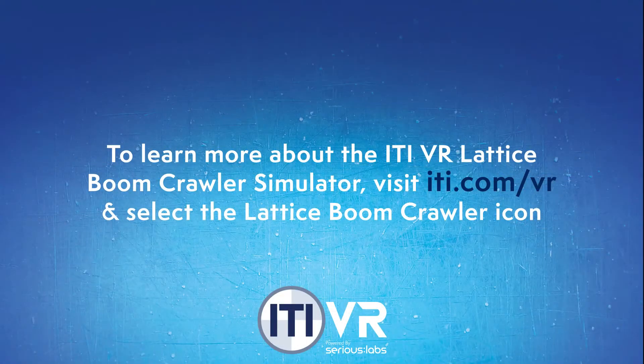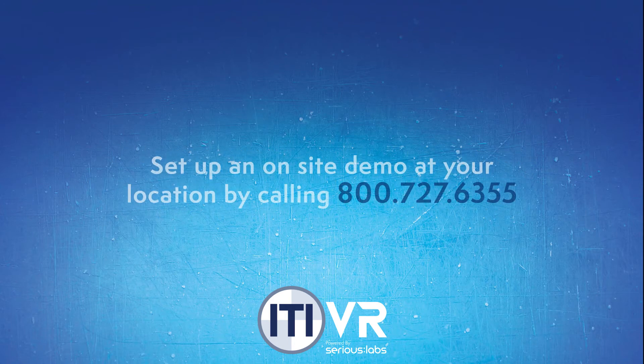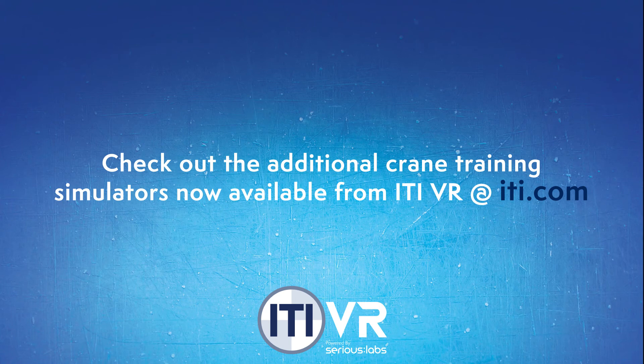To learn more about the ITI VR Lattice Boom Crawler Simulator, visit iti.com/VR and select the Lattice Boom Crawler icon for more information. Set up an on-site demo at your location by calling 800-727-6355. Also check out the additional crane training simulators now available from ITI VR at iti.com.